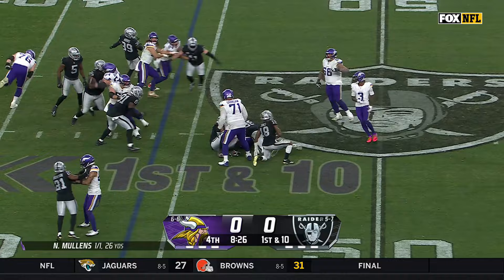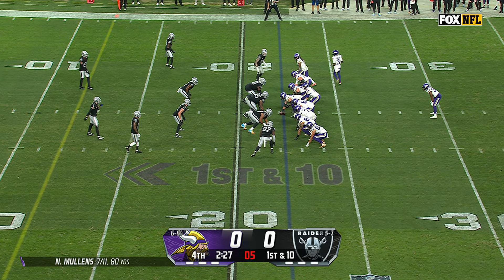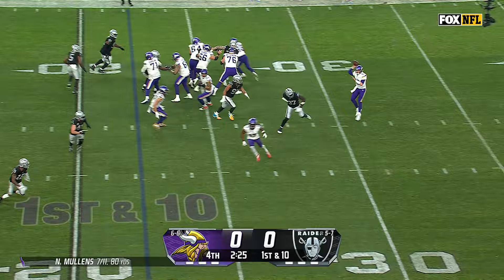On first down, dropped in the backfield is Ty Chandler — Jack Jones with the penetration to thwart that run play. Chandler the running back, play action — he wants to set it up for Osborne who makes the catch, bounces off Jack Jones' initial contact, reestablished back near the 30. And there's a negative play.